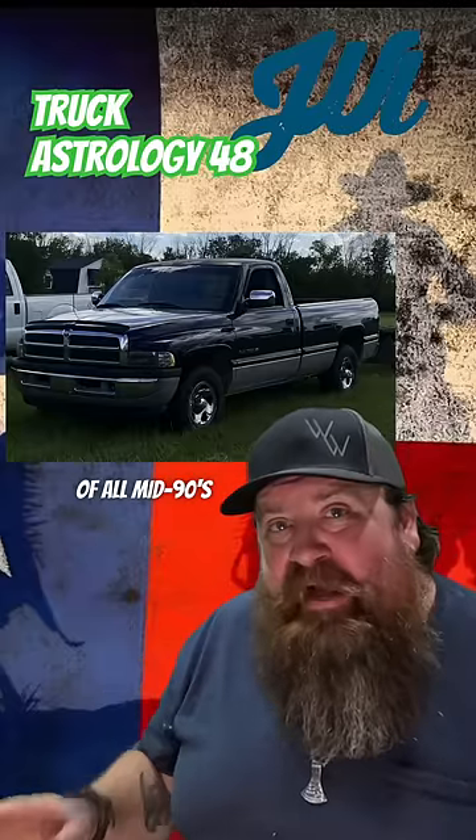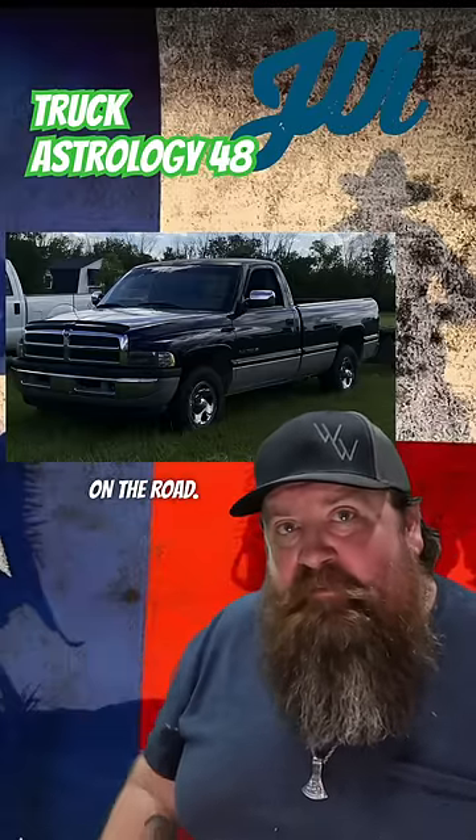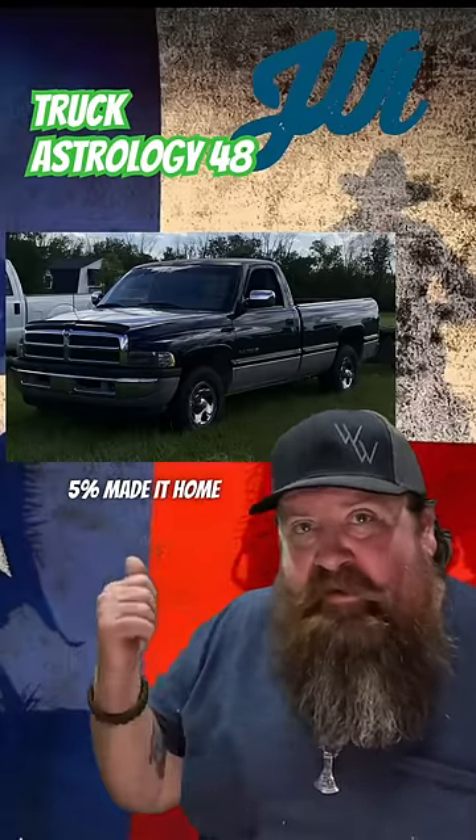You know, they say about 90% of all mid-90s Dodges are still on the road. And the other 5% made it home like this one.